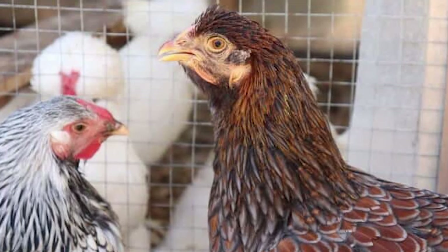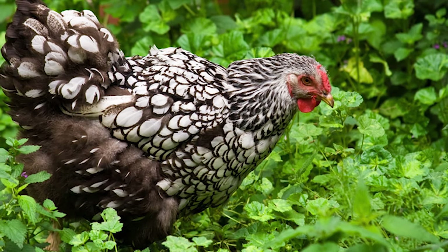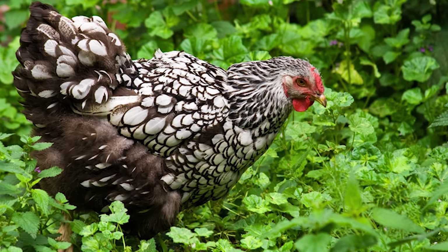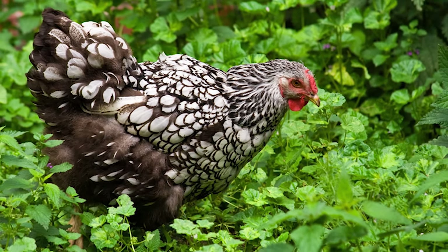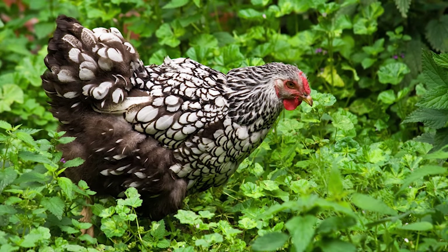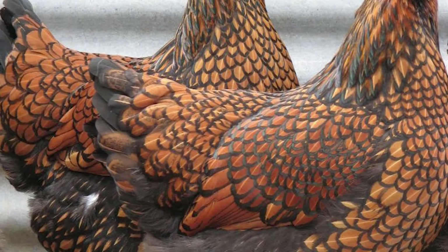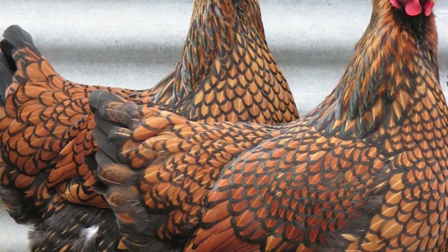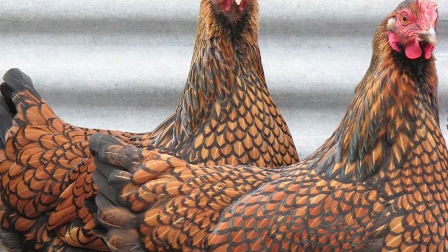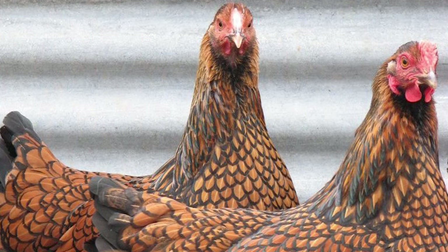Another interesting physical trait they have is their red wattles, combs, earlobes, and eyes. While the first three are very common for chickens in general, having red eyes is definitely unique to them and is a nice way to tell whether you are dealing with a Wyandotte chicken. Wyandotte chickens are also very famous for having yellow legs with four toes on each foot. They have relatively long legs with no feathers growing on them. Skin-wise they are typically yellow, and the general color of the breed depends on the variety you have.